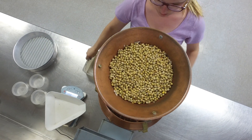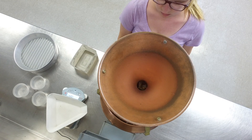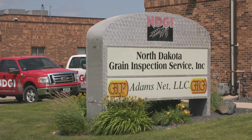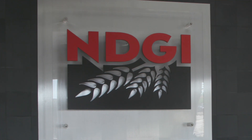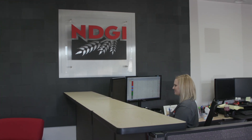Who's responsible for grading North Dakota soybeans? The Federal Grain Inspection Service is part of the USDA Agricultural Marketing Service, a unique partnership between federal and state offices and 45 private agencies nationwide.